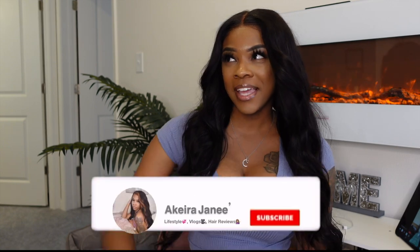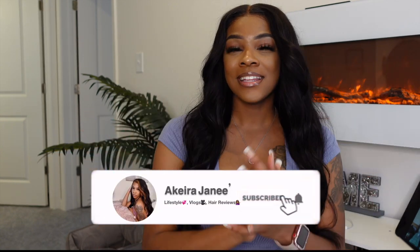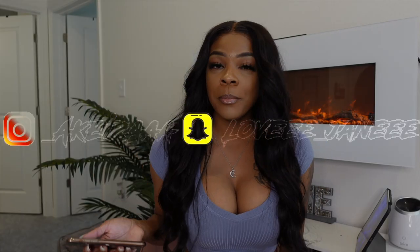Hey y'all, welcome back to my channel! Today's video is going to be another Shein haul. This haul is going to be featured more so for summertime — spring is over, baby. We're in a hot girl summer, okay, period. I have a lot of items, so everything will be linked down in the description box below.